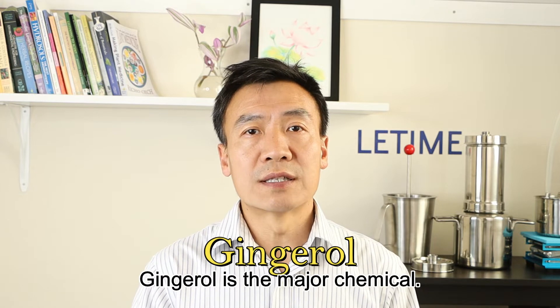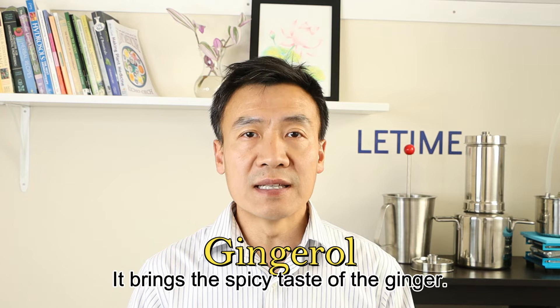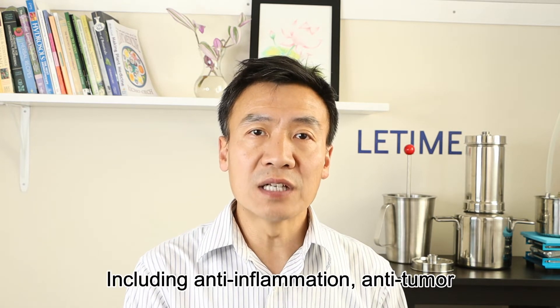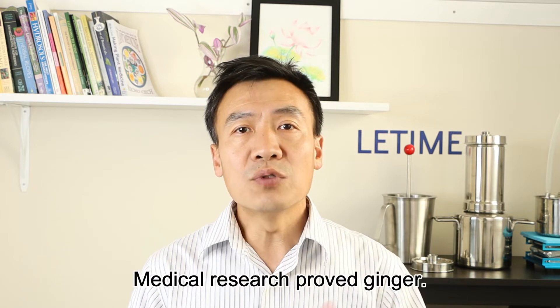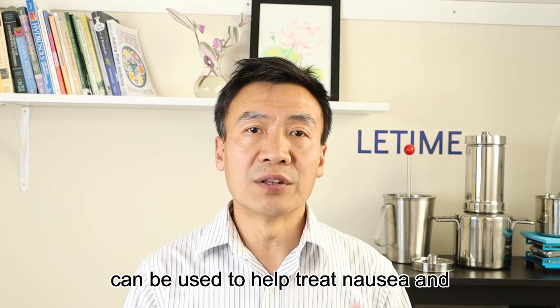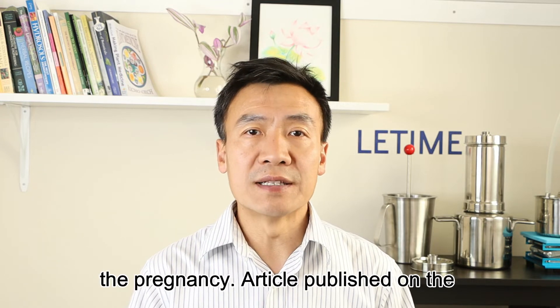Gingerol is the major chemical that gives ginger its spicy taste. Its medicinal benefits include anti-inflammation, anti-tumor, and reduced pain. Modern research also proves ginger can help treat nausea and vomiting after chemotherapy or during pregnancy.